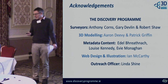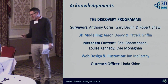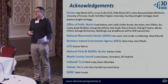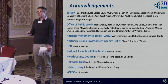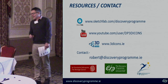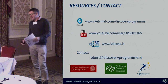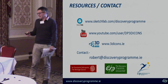That's it really. These are the people at the Discovery Programme who've gotten us to where we are. And the 3D Icons project had an incredible number of people who enabled it to take place — the OPW people who got us access to the sites and helped us when we were on site. There are just some resources — I'd recommend having a look at the Sketchfab models, which you can look at on your phone. YouTube is there, and if you want to get in touch with me, those are my contact details. Thanks.